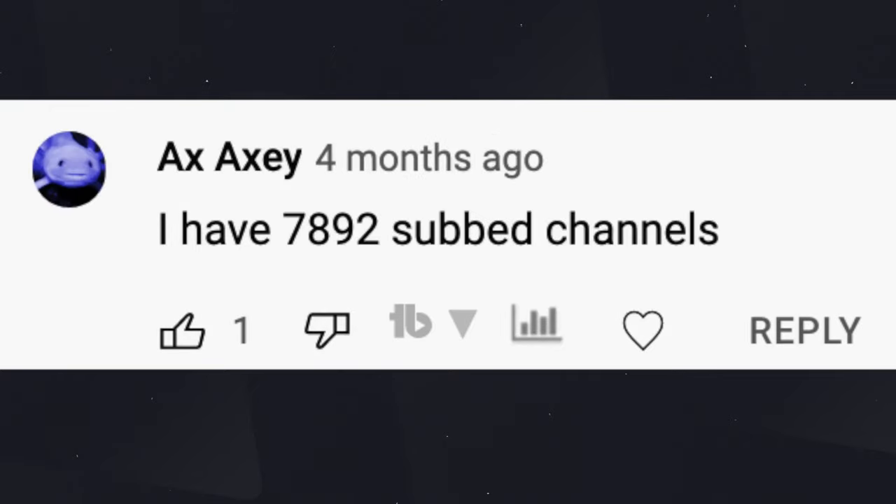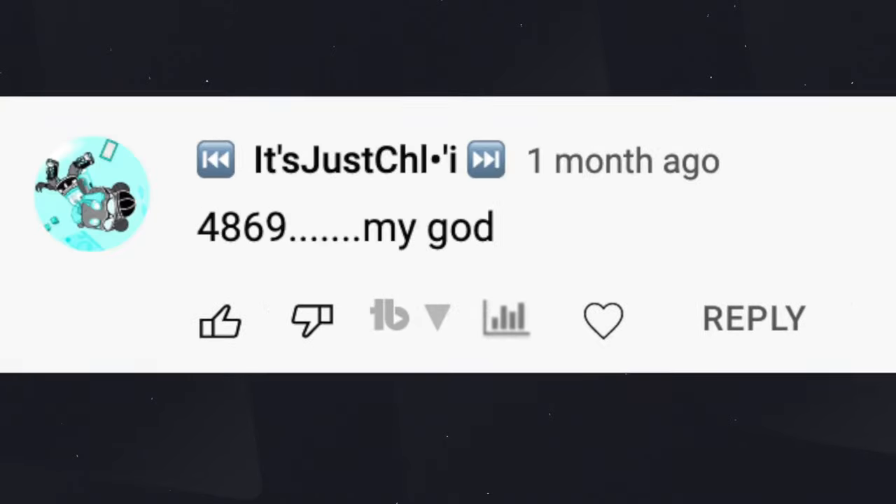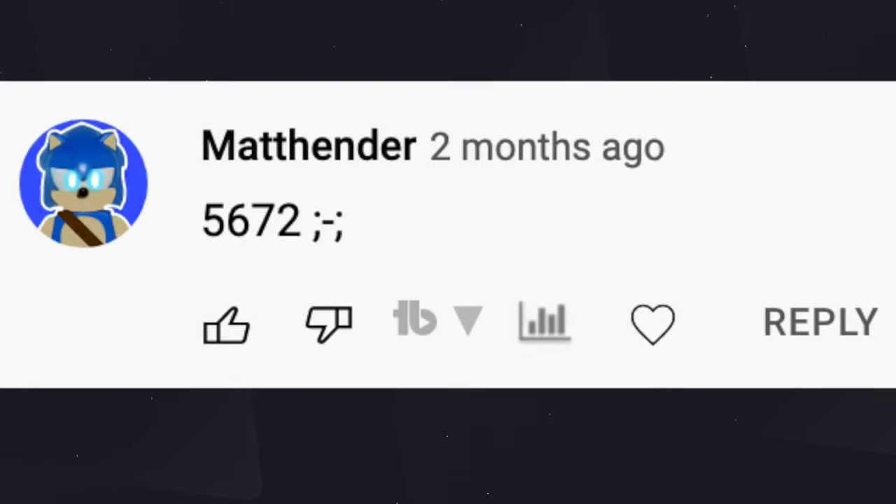I noticed I wasn't the one subscribing to these channels myself. Today I'd come and see about 1000, tomorrow it would increase to like 1500 — they were just increasing so much and it was frustrating. Some of you may have this problem on your YouTube channel, so just keep on watching to see how I resolved it.